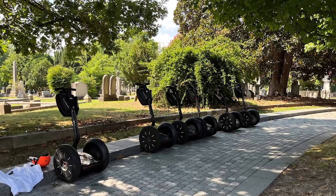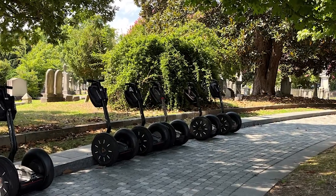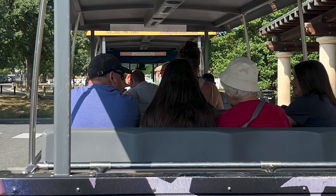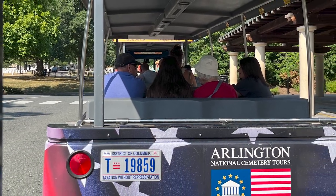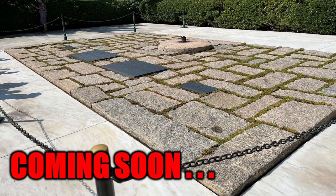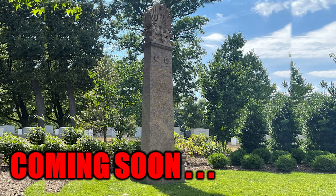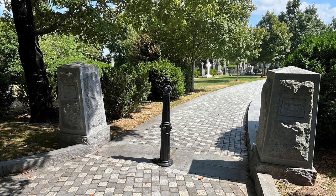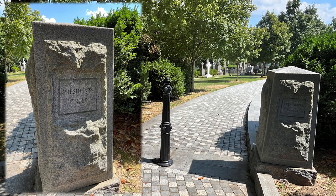The cemetery is considered the unofficial National Confederate Cemetery and has hosted ceremonies commemorating Confederate Memorial Day since 1866. I'll go ahead and tell you where the other two places with two presidential burials are. One is Arlington National Cemetery, where you'll find the graves of John F. Kennedy and William Howard Taft. The second is the United First Parish Church in Quincy, Massachusetts — it contains the burials of John Adams and John Quincy Adams, in a crypt below the church.